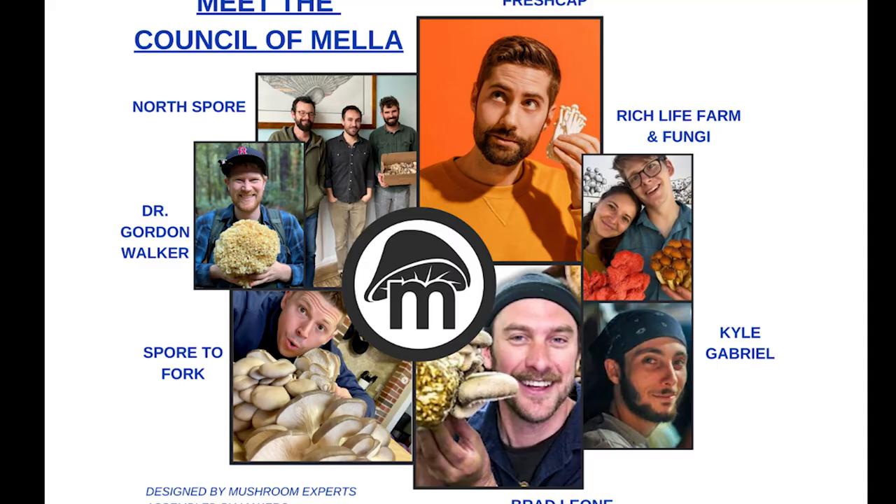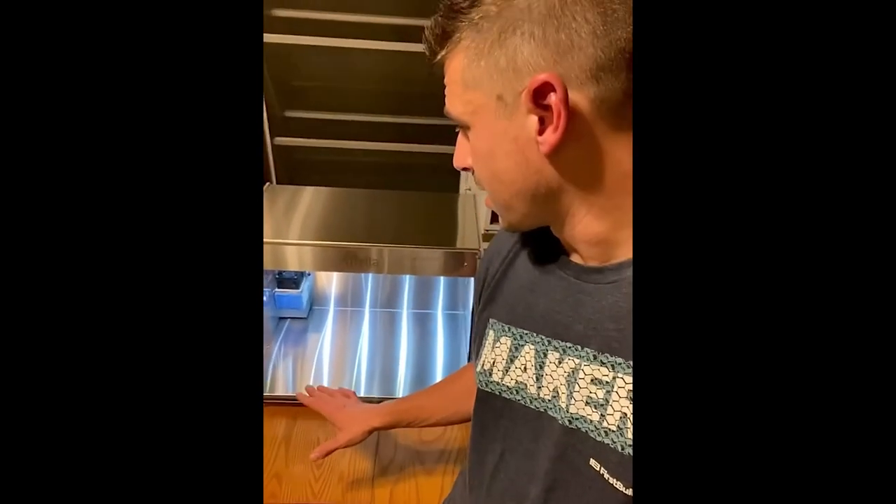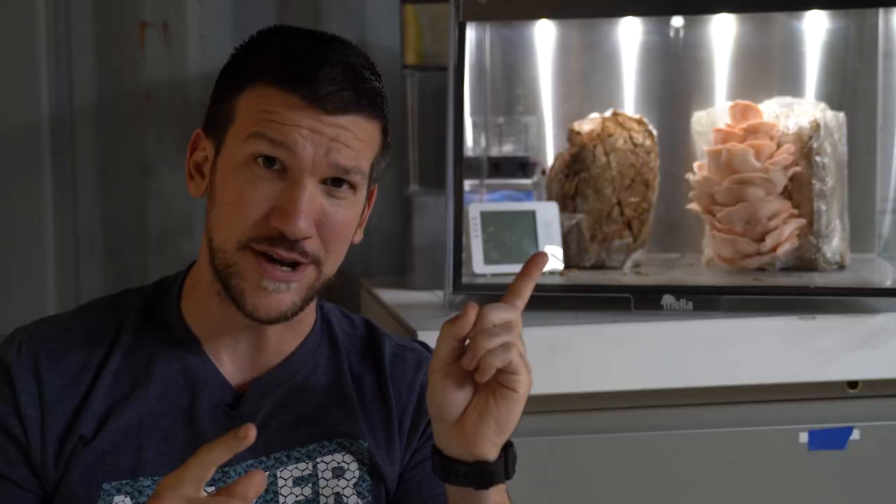But don't just take my word for it. Because if you've been following along with Mela's development, you know that we've assembled our very own Council of Mela — a whole council, a group of mushroom enthusiasts and experts to beta test the Mela units and give us their advice and feedback, which has been crucial in developing a rock-solid product.